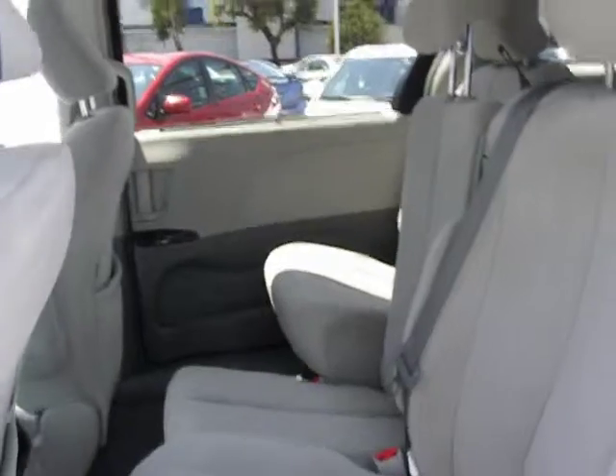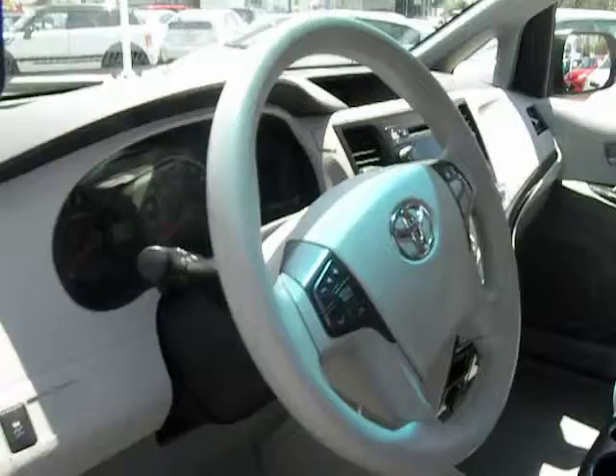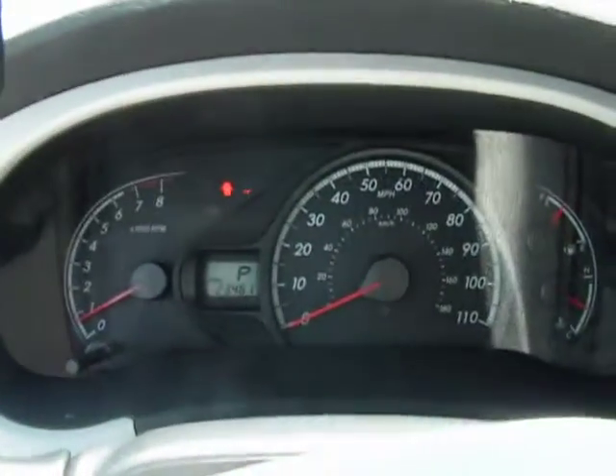Roof rack, low tire pressure warning, telescopic steering wheel, four-piece floor mat set. Is love at first sight really possible? Let us know when you stop in.